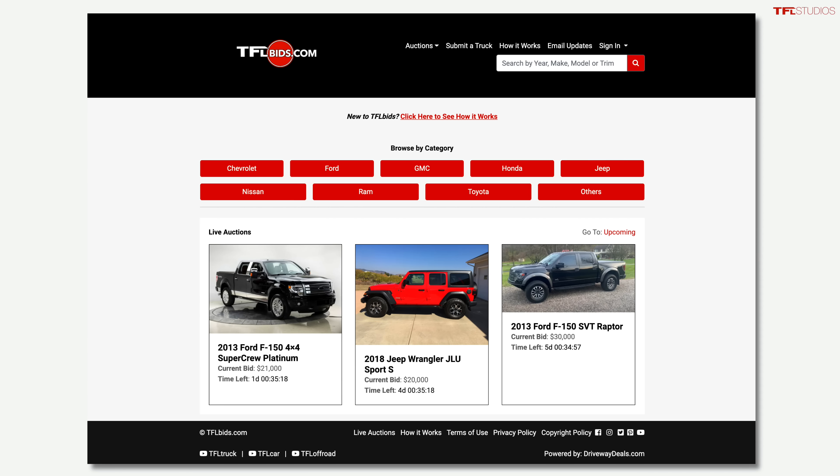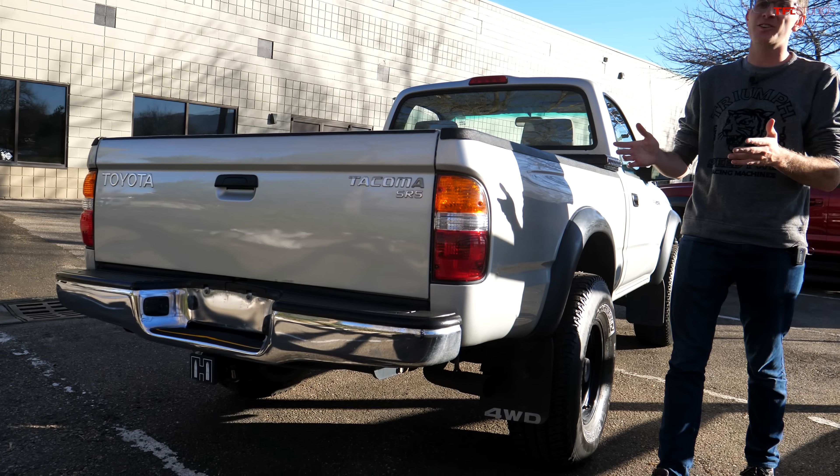It is a $7,700 2002 Toyota Tacoma, and in this series we are going to turn this into a budget overlander, a budget off-roader. Then we're going to auction it off for charity on our new auction site tflbids.com. One of you out there could be the new owner of a really neat Toyota Tacoma, and all the proceeds are going toward Mountain States Children's Home.